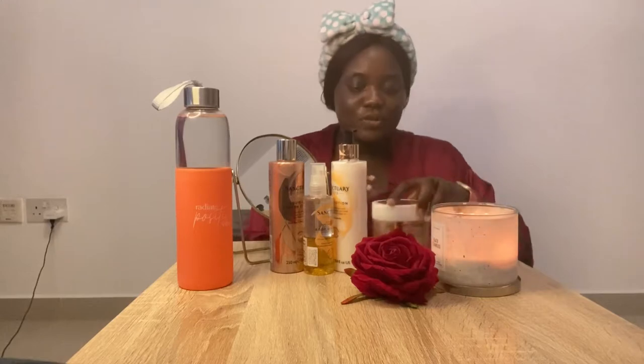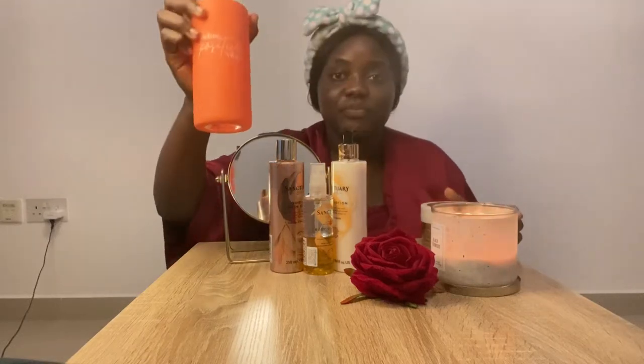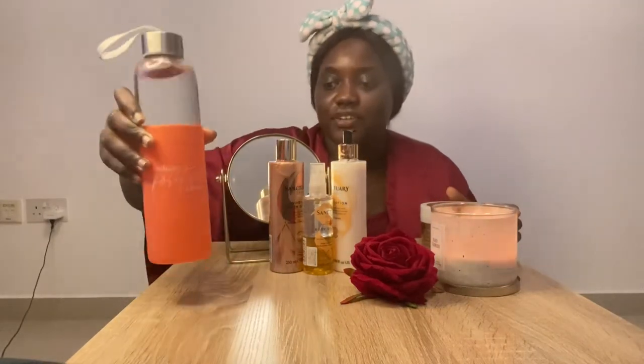Hi guys, so today I'm going to be trying out some new products. So excited. This is Nabila. I know I've not posted in like ages, but let's just go for it. So basically these products are sanctuary products, and yeah, I have my water to keep me hydrated. Radiate positive energy — I love the writing on that.